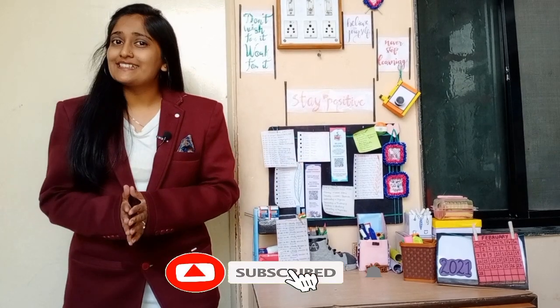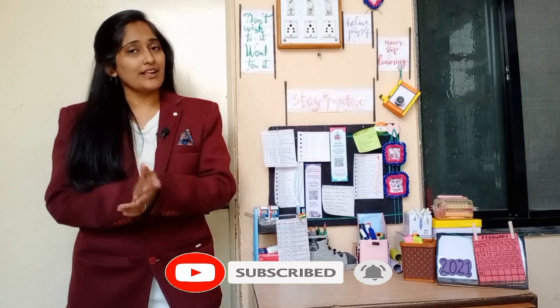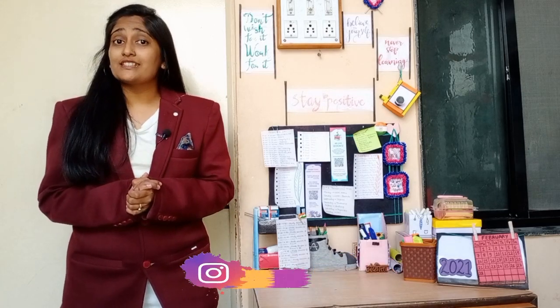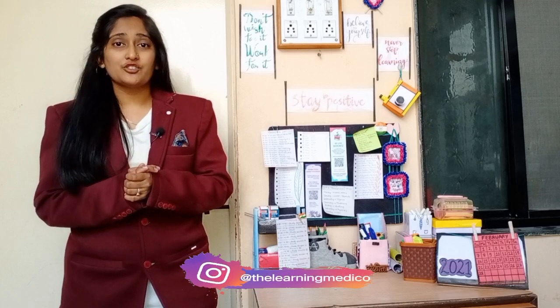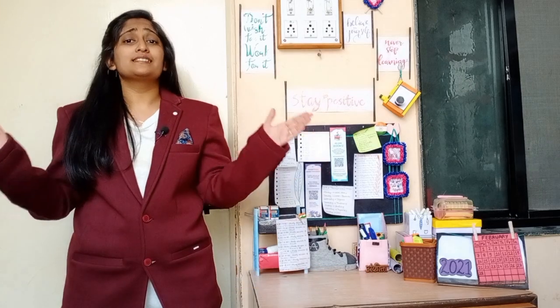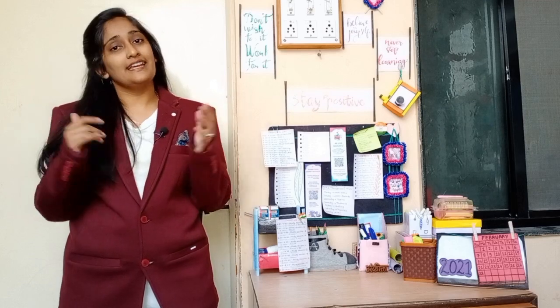Medicals, or should I say, to-be medicals. I am Ankita Awad and I welcome you to my channel, Learning Med. If you are watching this video, I am sure you must have taken admission to the BHMS. I welcome you to this beautiful system of homeopathy laid down by our sir, Dr. Samuel Hahnemann.